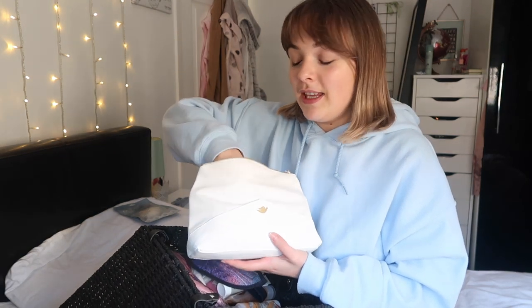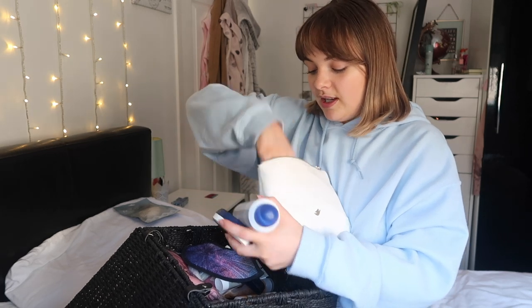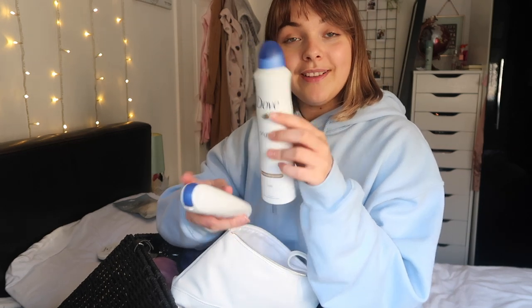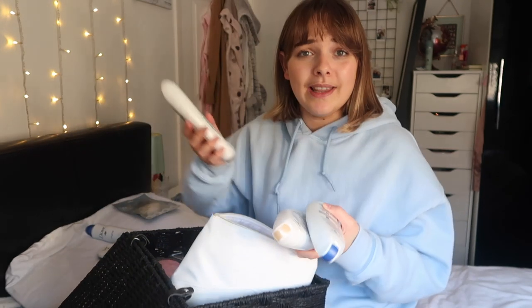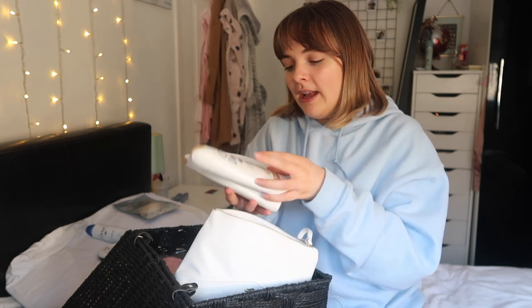Oh my gosh, this little bag here at the front is the most exciting bit. If you are a Dove lover like me you will actually be obsessed with this. I've got lots of Dove stuff in here - a Nourishing Body Care moisturizer, a deodorant in original scent, and not one, not two, but three Dove body washes. I got bought a lot for Christmas and then my birthday last year as well.